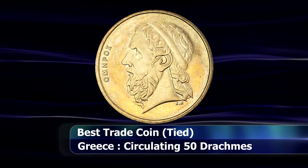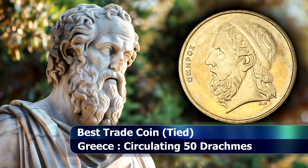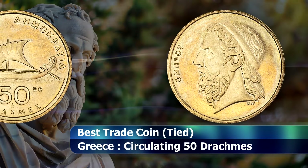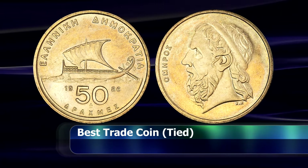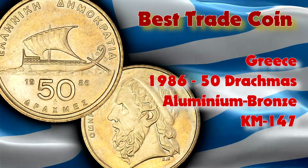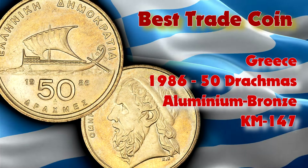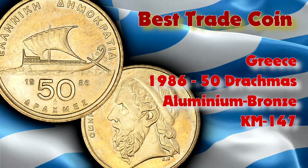Author of such foundational works like the Iliad and the Odyssey, invoking and celebrating Greece's rich cultural history. Since it is a circulating coin, it has a rather substantial mintage of just over 12 million coins and is struck from an aluminium bronze alloy.